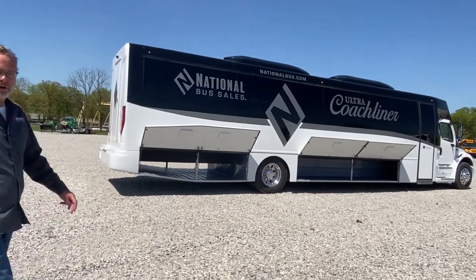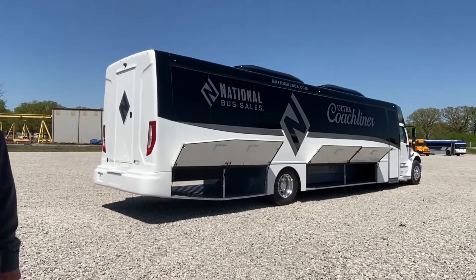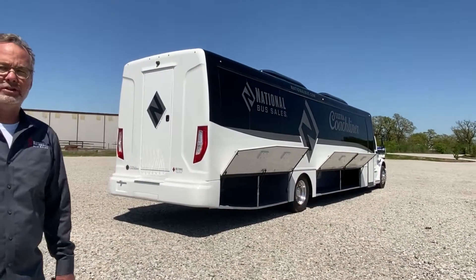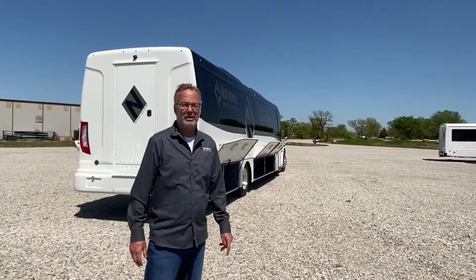The bus is equipped with all LEDs except for the front. We have an optional LED HID headlight, which I highly recommend. It makes a huge difference driving at night — it really lights up the highway and has a great look to it.